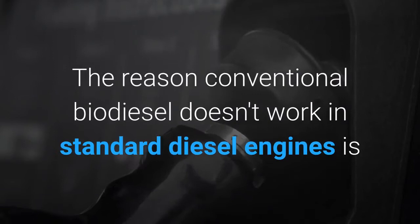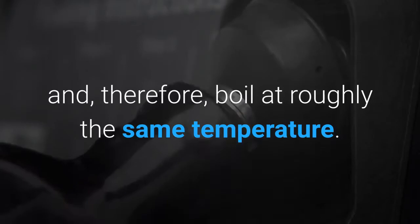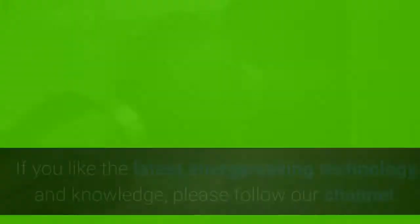This has to be the starting point. The reason conventional biodiesel doesn't work in standard diesel engines is that about 95 percent of its constituent molecules are the same length, and therefore boil at roughly the same temperature.